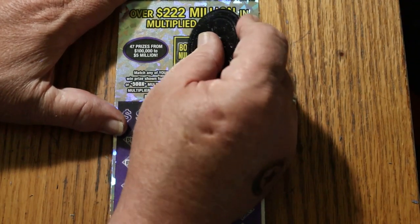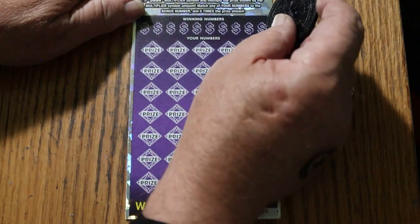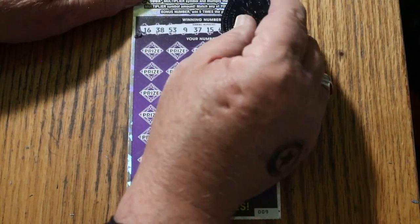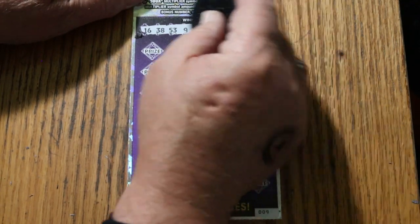But I like to think more positively than that. Let's see if we can go back to back. Bonus number on this one will be 33. Numbers: 16, 38, 53, 9, 37, 15 - my number 15 - 40, 45, 46, and 51.